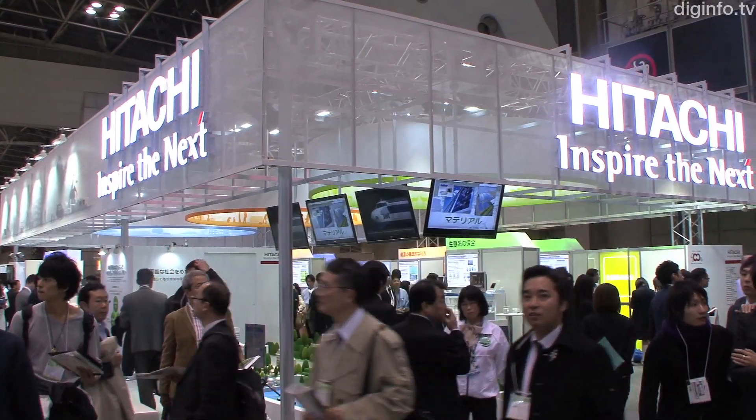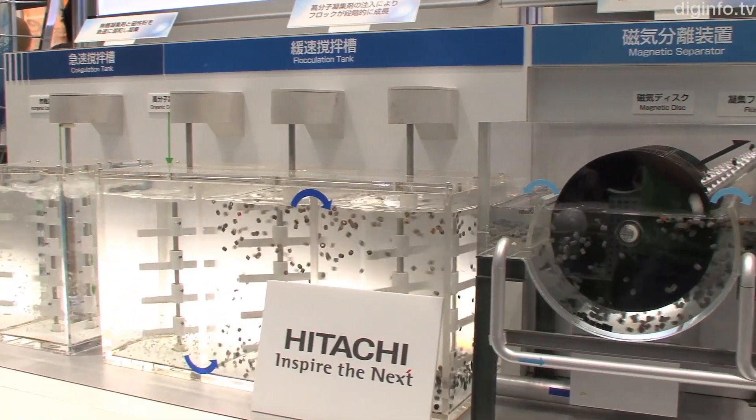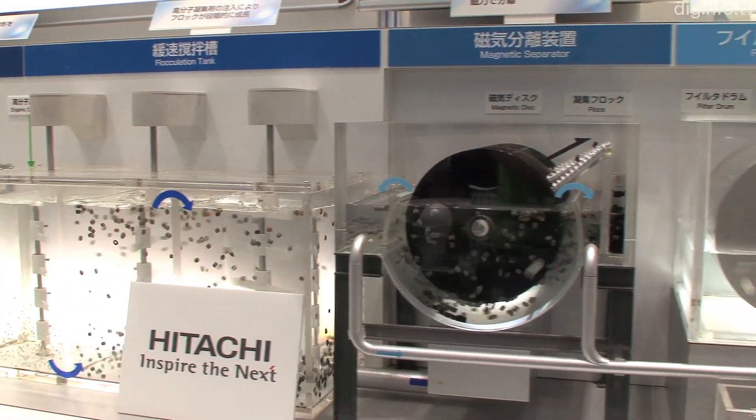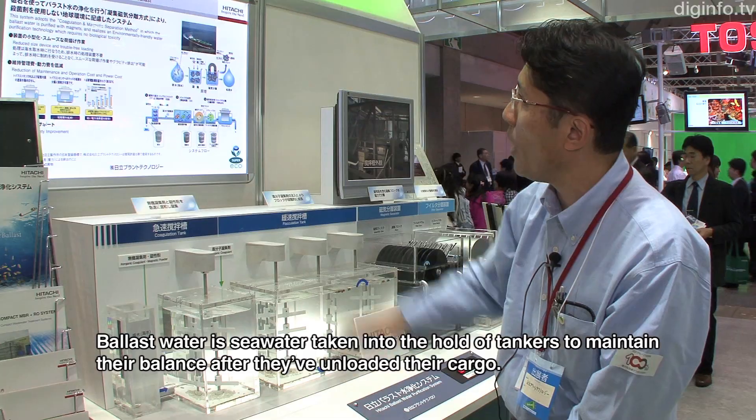At Ecoproducts 2010, Hitachi Plant Technology presented Clear Ballast, a ballast water purification system which uses magnetism instead of disinfectants to purify the water.